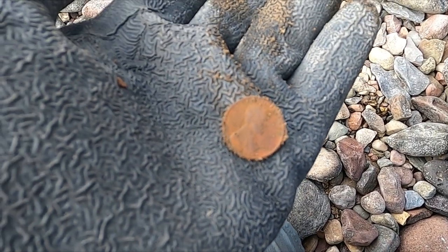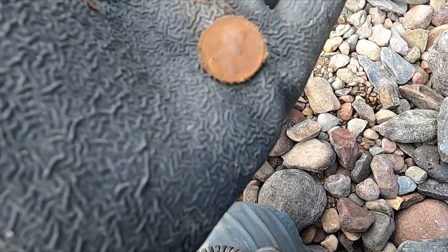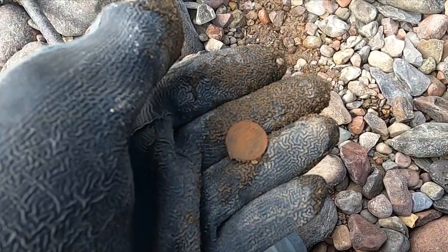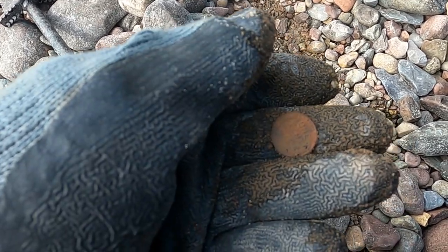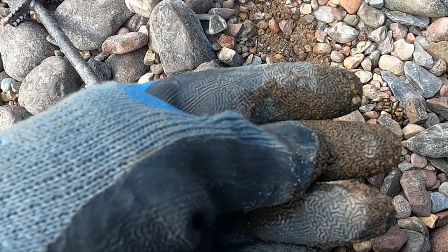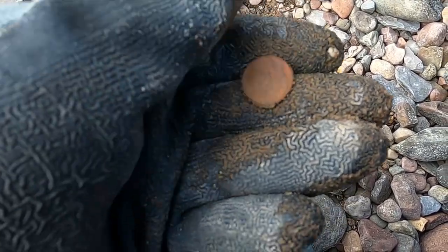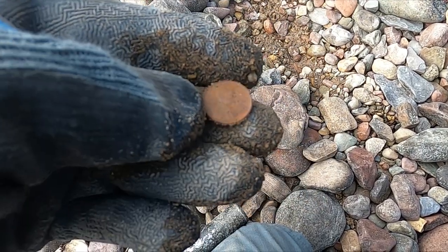Looks like I got me another wheatie - another wheatie out of here. 1945 - awesome! That guy showed up with an Ace and started detecting for a while, left. Now a guy showed up with a CTX 3030 and he's down working the other end of the beach, so who knows, maybe he'll get something.